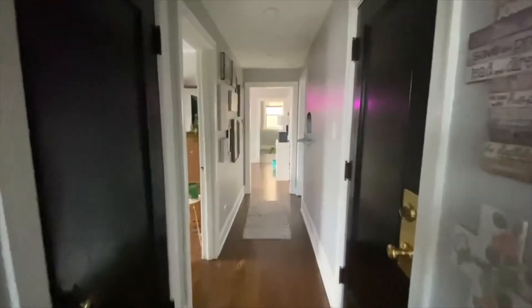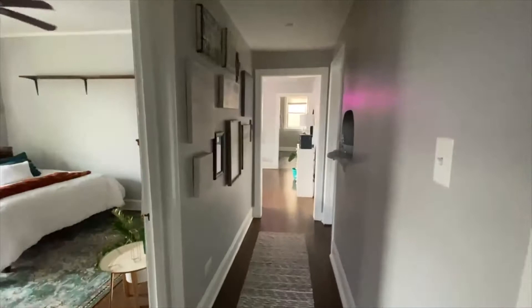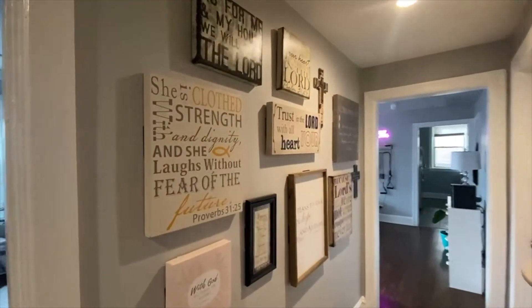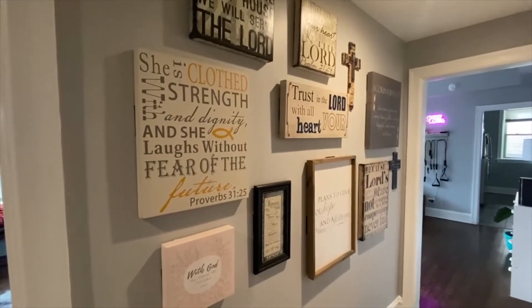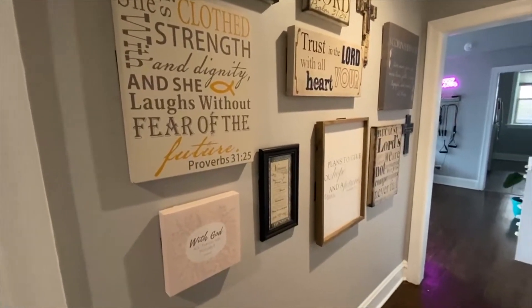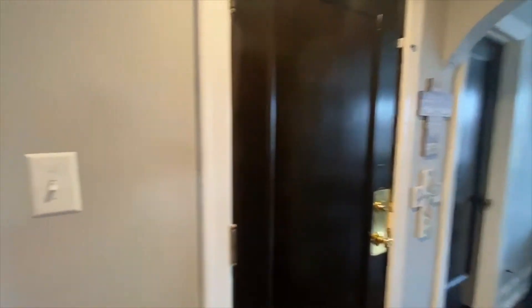As you walk down the hallway, let me stop right here at the scripture wall. We love all these scriptures. My dad actually got the crosses for us and we got some more for Christmas that we still need to hang up. There are some more on this wall as well — all thanks to my dad.